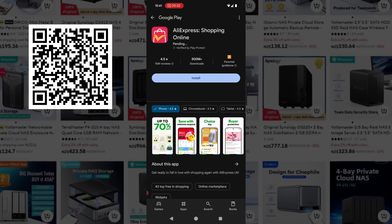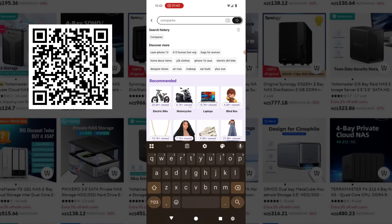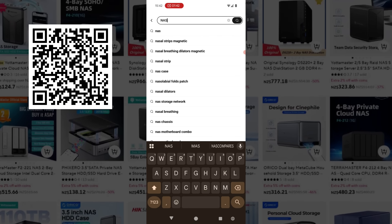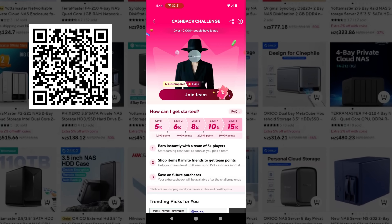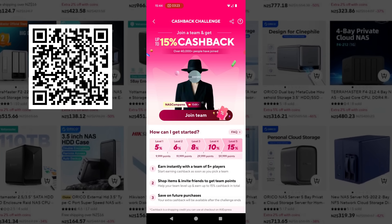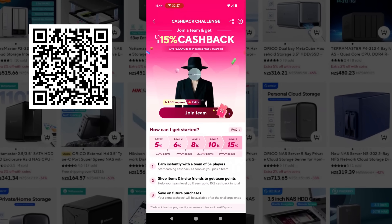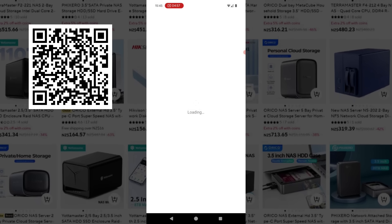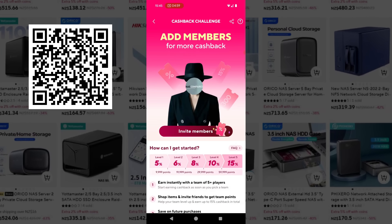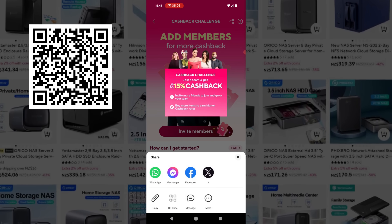To take advantage of the cashback and discounts, head over to the AliExpress app and look for the NAS Compares team. You can find it by going to the search bar and typing in NAS Compares, then join the team page to access these discounts. Alternatively, you can scan the QR code on screen. Whether you want to invite friends and colleagues or go it alone is really up to you.